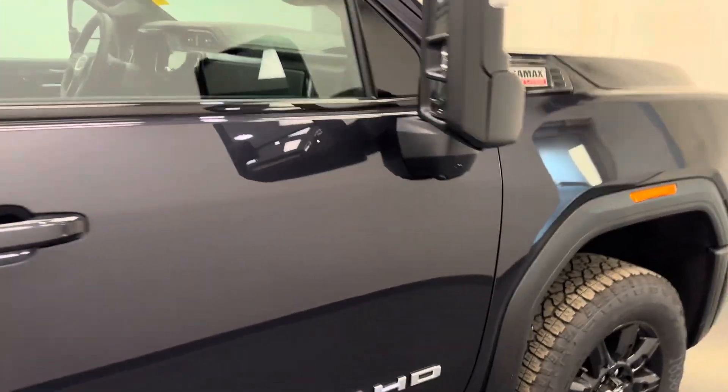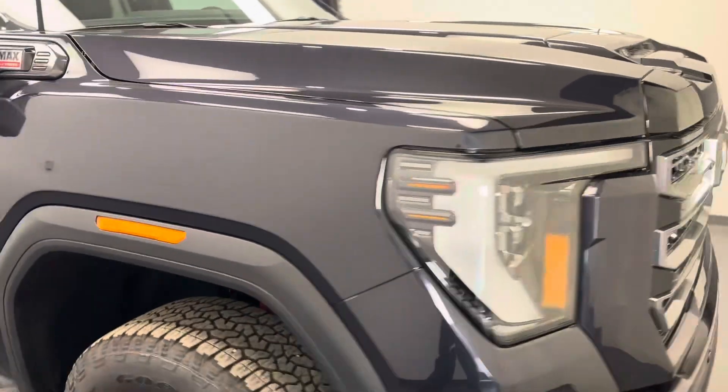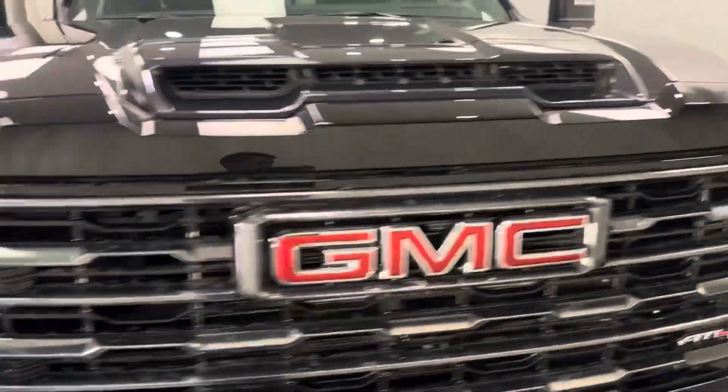Once again, we're viewing stock number 249620 on a 2024 GMC Sierra 2500, exterior color Titanium Rush.